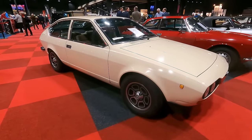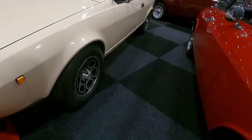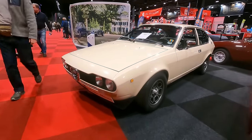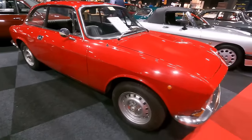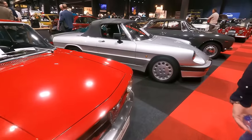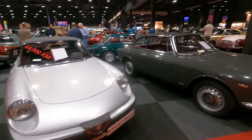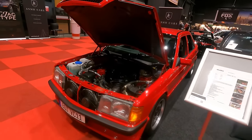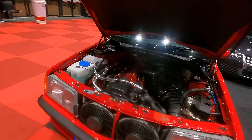The wheels on the Alfetta GT look amazing — these are I think Momo Vega alloys, and they suit the car very well. Over here is a very rare 190E: this is the Brabus 3.6S.